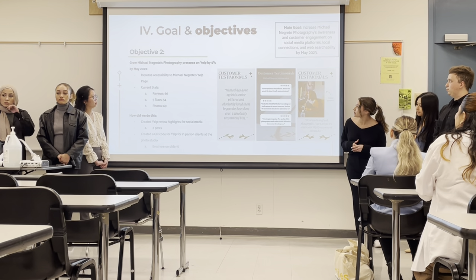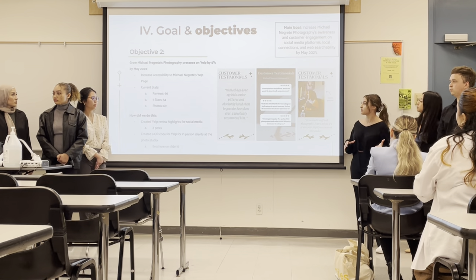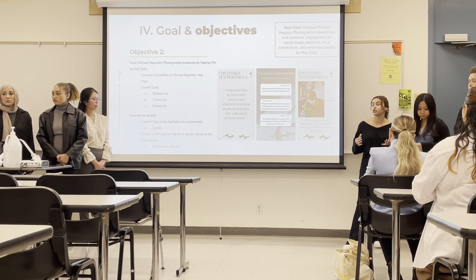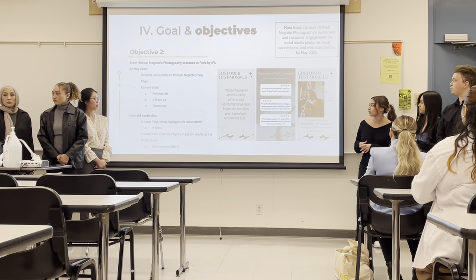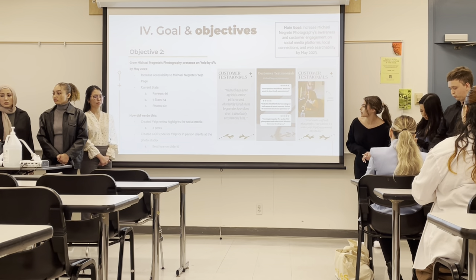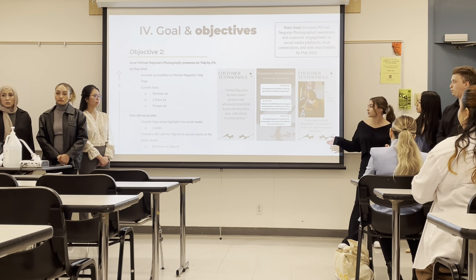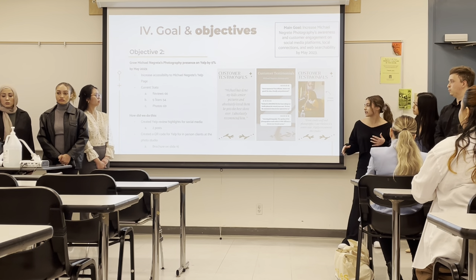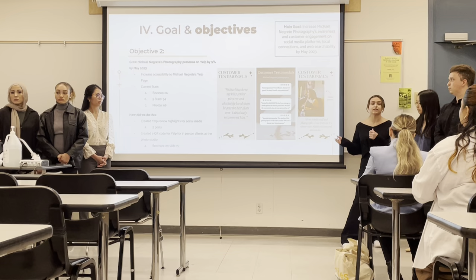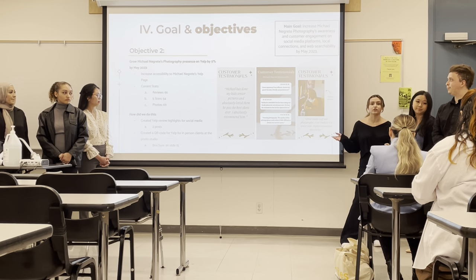For Objective 2, we wanted to grow Michael Nicoretty Photography's presence on Yelp by 5%. The goal was to increase accessibility to their Yelp page, which previously could only be found by searching organically — there was nowhere in-store or online to find it directly. They currently have 66 reviews, many of them five-star. We created Yelp review highlights of their most positive reviews and posted those on social media. We also created an in-store QR code for the office so clients can scan it and leave a Yelp review as they're leaving, and added it to their Linktree for a central line of communication.